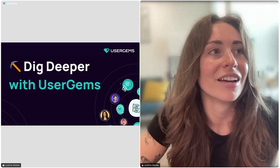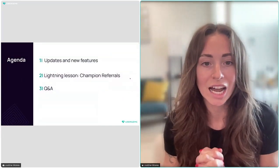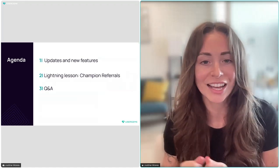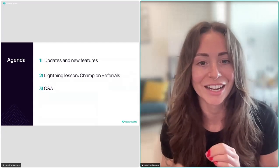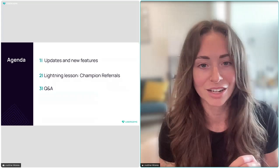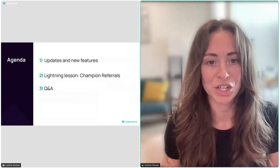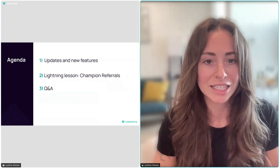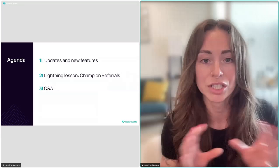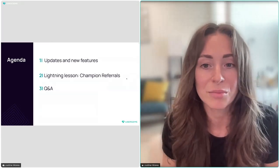Quick agenda: we have a few product updates, and we had a new signal launch today that I'll touch on. I'll also do a quick plug for next month's Dig Deeper — in September we'll be going over our newest signals, Intent and Multi-Thread, and I'll talk through how to stack signals. RSVP for next month!